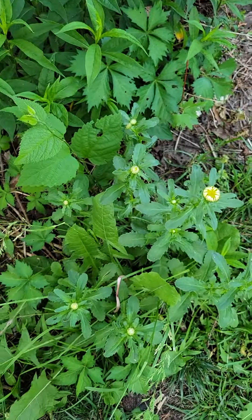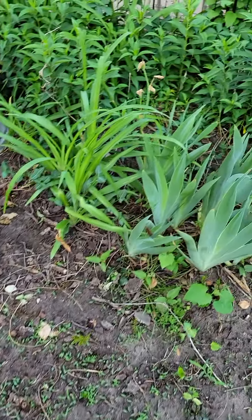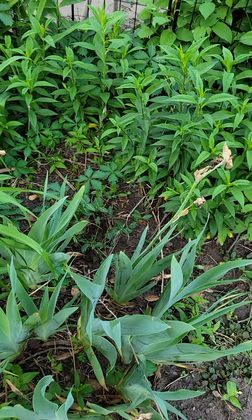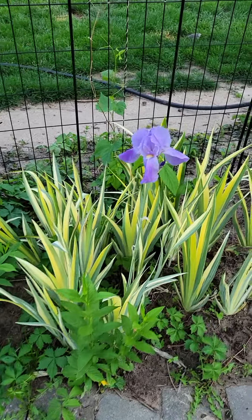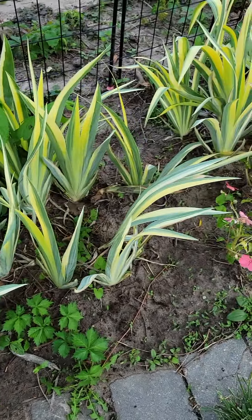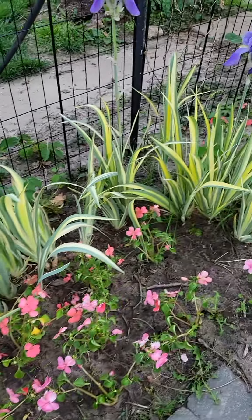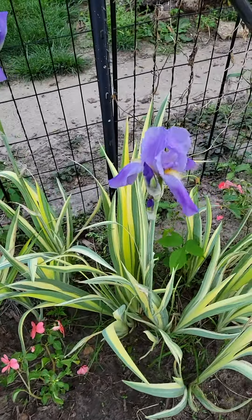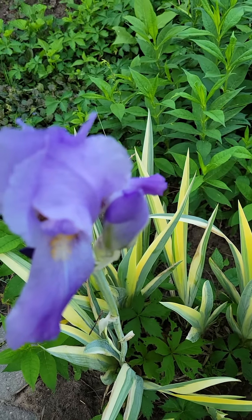These little guys are already getting ready to bloom — the little baby ones. These were just the old-fashioned purple and they came first, and then these little guys — this is the first year they have bloomed. I let them grow for the foliage, but I love them. Aren't they precious? Such a precious color — I just love them, they're so sweet.